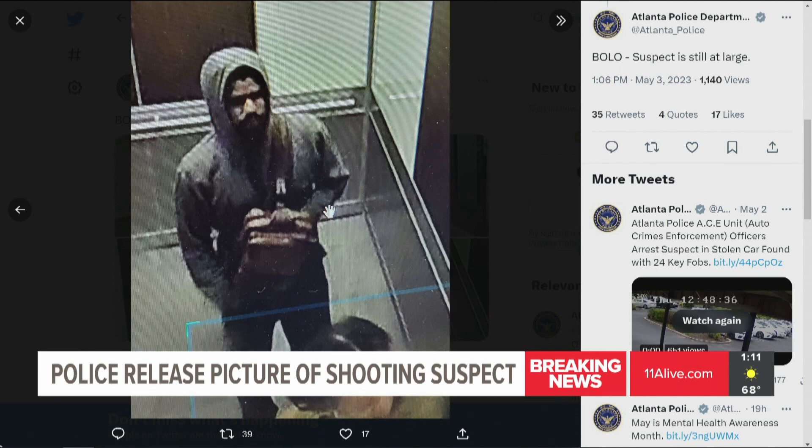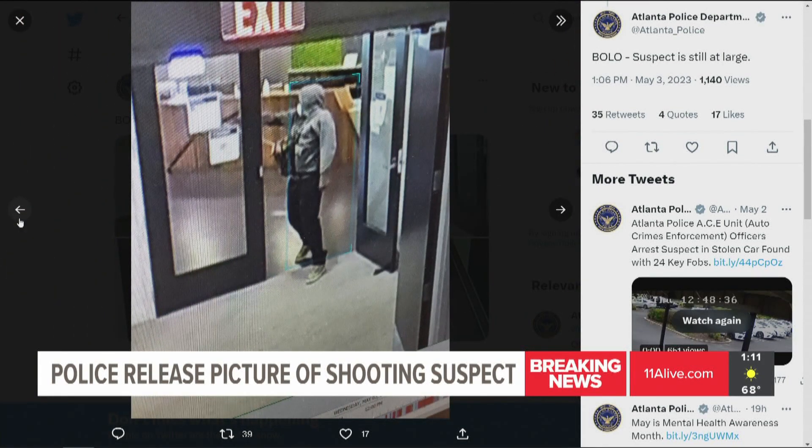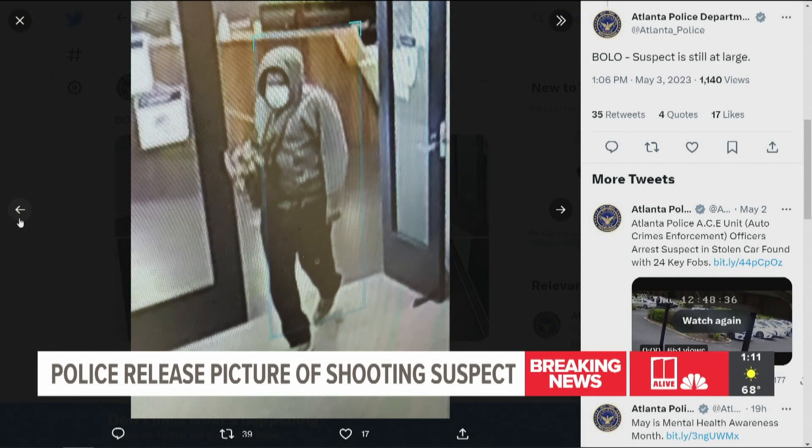They released multiple surveillance images of this suspect — you're seeing another one right now. That's horrifying to look at. It looks like they're inside a building in Midtown, and it looks like his arm was up in that image. I don't want to make any assumptions, but his arm was up as he went through that door. And here's an image maybe of him leaving — looks like a business. That street is lined with businesses and restaurants.